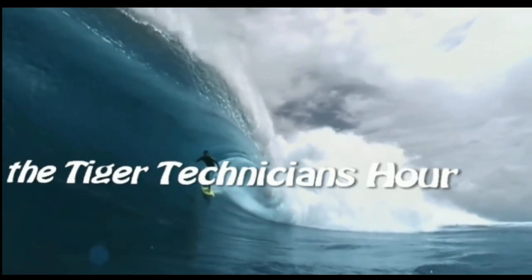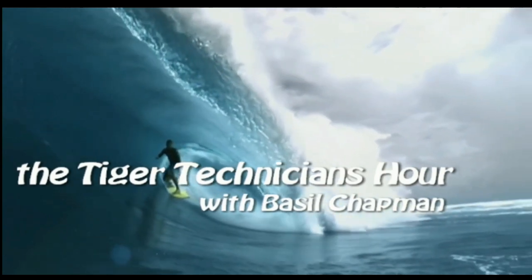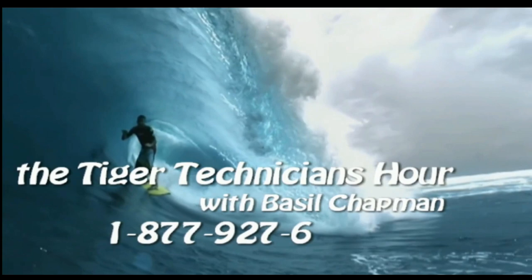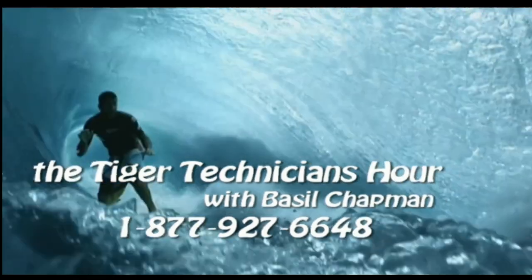The Tiger Technician Hour with your host, Basil Chapman. Call now toll free at 1-877-927-6648. Good morning, everyone. Basil Chapman here.